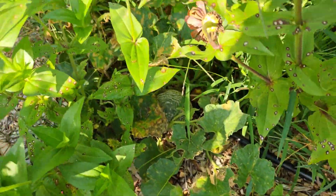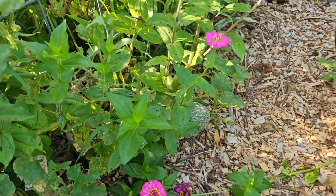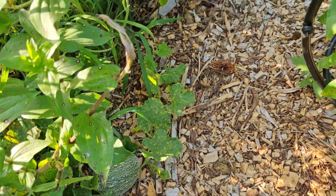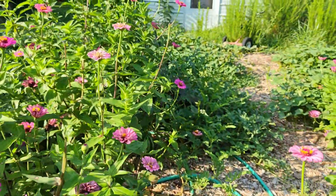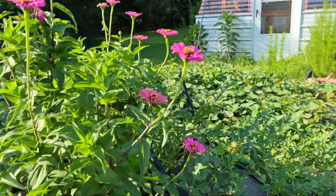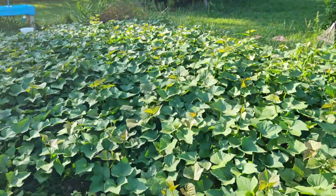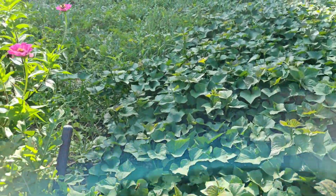We have lots of volunteer zinnias and a cantaloupe hiding down in there — probably not visible on camera. There's another one hiding over here; I have to make sure my two-year-old doesn't find it or she'll pick it. More zinnias, more watermelons, more sweet potatoes — just trying to get through this jungle.